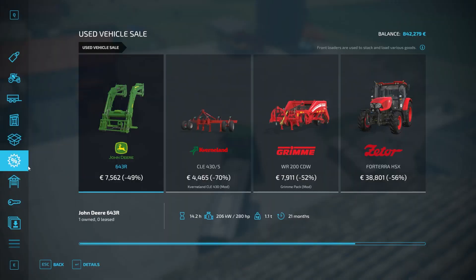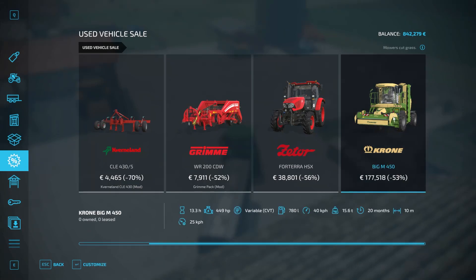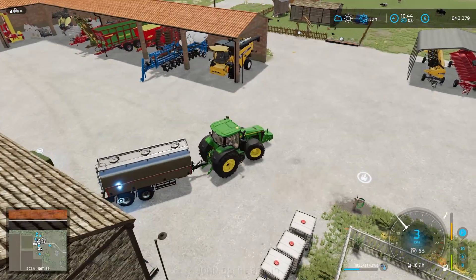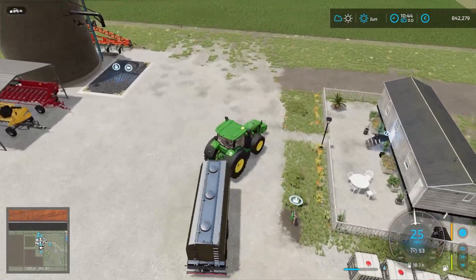But then I had a look at the sale and this thing popped up. Now, do I need it? Probably not. Do I want it? Hell yeah. So that's what I'm going to do — I'm going to buy that big mower.